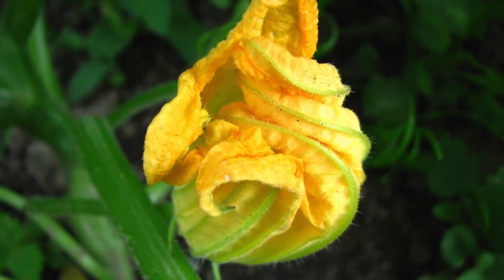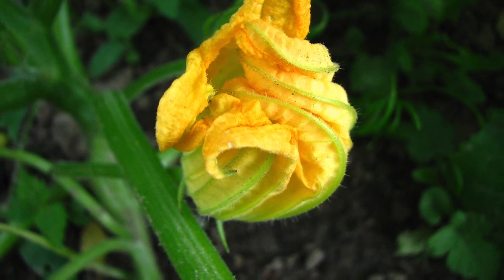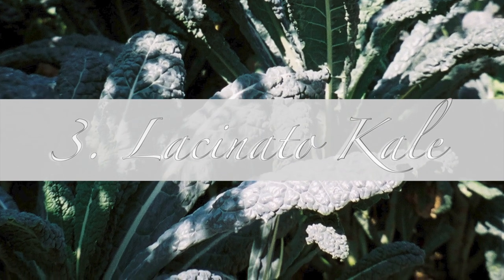Another part of the zucchini that most Americans aren't familiar with are the vines. It's just the tender parts of the zucchini vine, and it's added to soup. And this is the lacinato kale. People love kale — they just don't think of it as Italian.